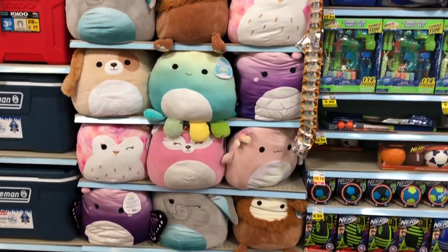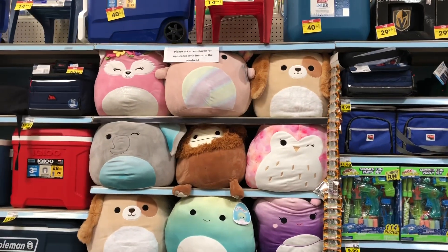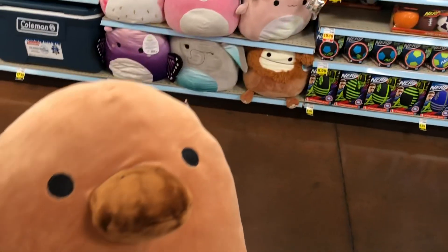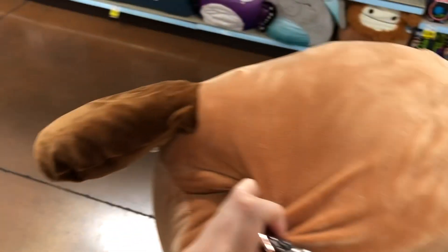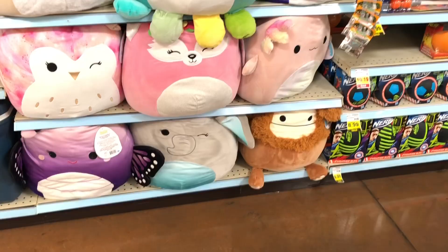Look at all these squishmallows! I could not believe I saw 16-inch Benny and that new Oxolato as well. I love how they had them up there on the chairs. I almost grabbed the last Santino but he was kind of lumpy and not soft, so I put him back on the shelf.